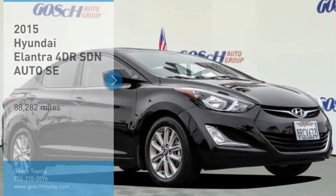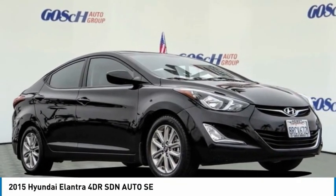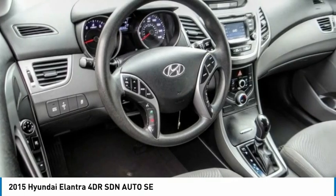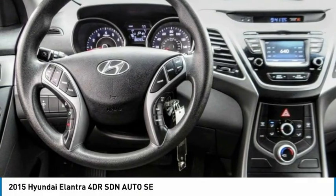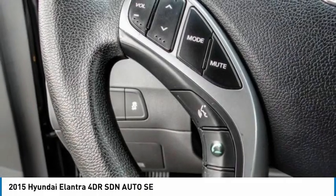Come test drive the 2015 Elantra. The Elantra boasts the most interior room in its class and gets an exceptional 35 miles per gallon. With its luxurious standard features, the Elantra is an easy choice.